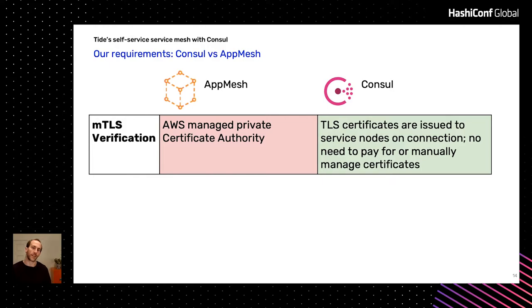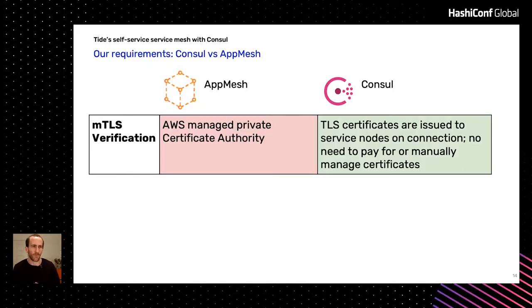MTLS as well — we wanted MTLS communication between all our services. You can do that with App Mesh out of the box, but you need an AWS managed private CA. I'm kind of stubborn about AWS CAs because they're so weirdly expensive — they're about $400 a month. It's not a lot of money, but it's also quite a lot of money. I don't understand that pricing. It bothers me because we need one per environment, and running in multiple countries that doubles up again. I don't understand that product.